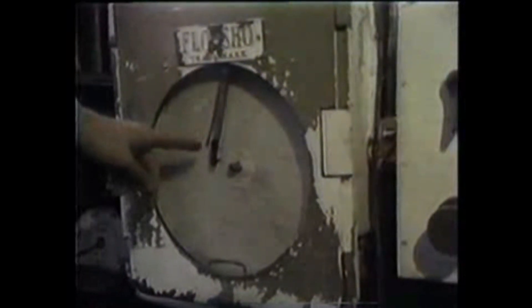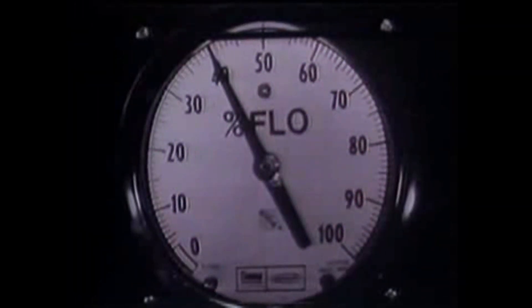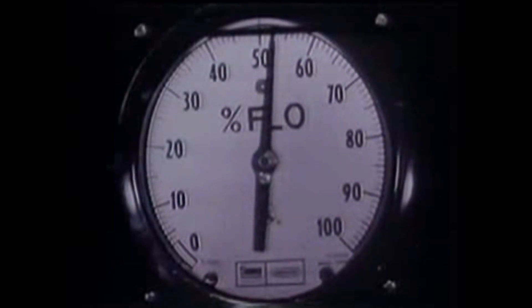The first sign of a kick may be a drilling break — that is, the rate of penetration speeds up. As the formation fluid enters the hole, the drilling gets faster. The driller can tell if he gets a drilling break by noting the drilling rate recorder. Another sign of a kick may be an increase in mud flow at the surface, followed by an increase in the mud pit volume. These increases may be picked up by one or more monitoring devices, including a flow show device that compares the mud volume going in to the volume coming out, a mud volume measuring device that measures changes in flow line volumes, or a pit level indicator that measures the level of the mud in the mud pits.